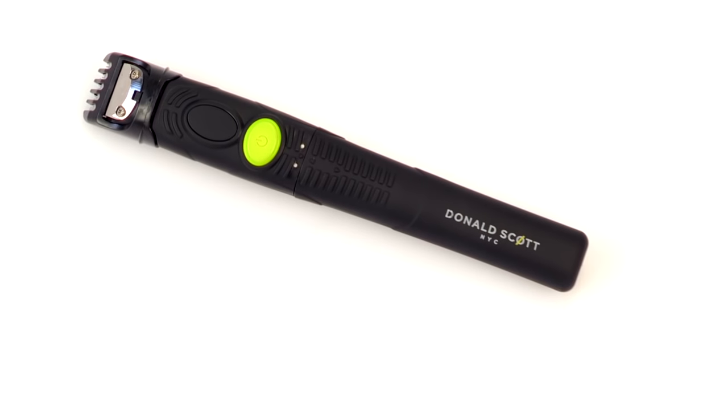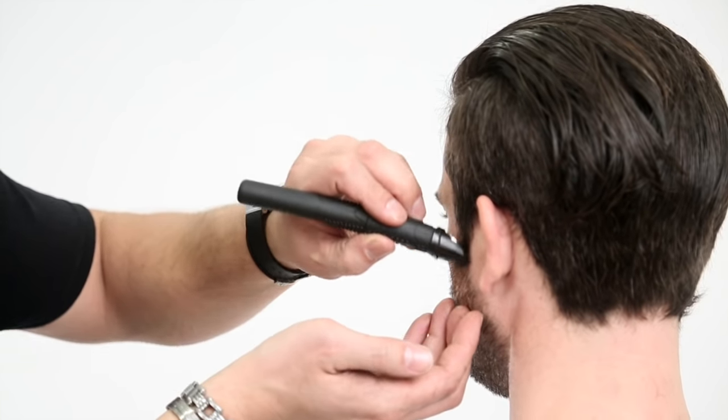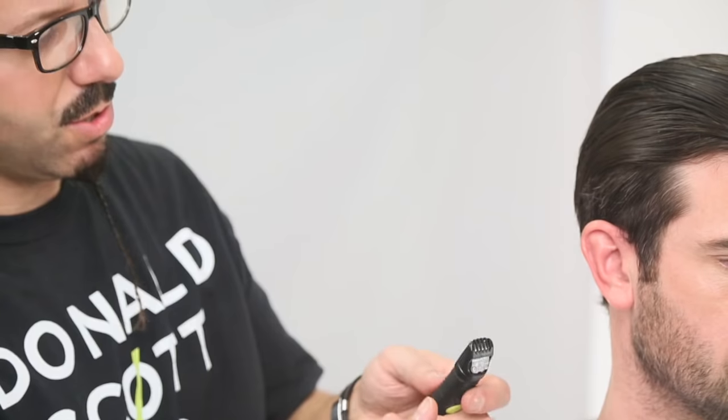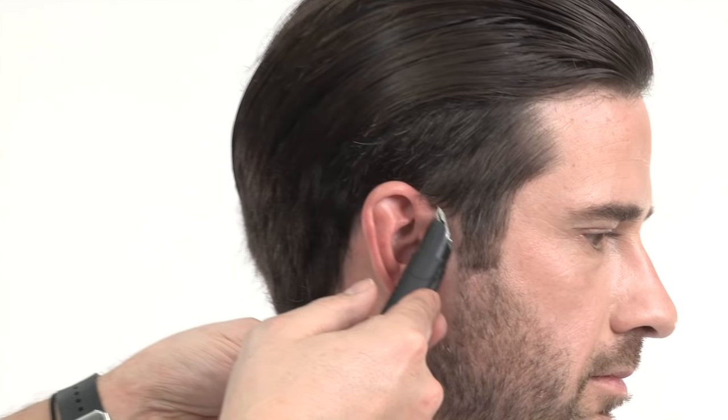With a powerful motor, the Groomstick Pro is the perfect asset in the salon or at home. This is the perfect size to use when working on children because it's not as loud as a regular trimmer.